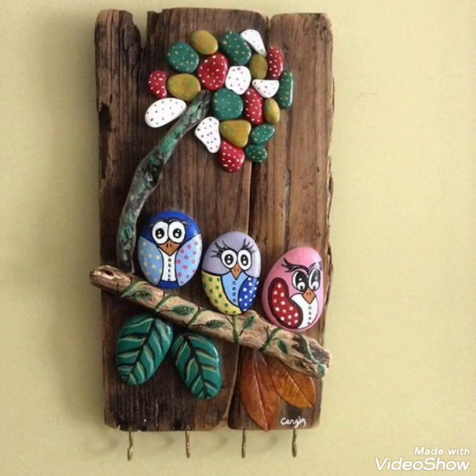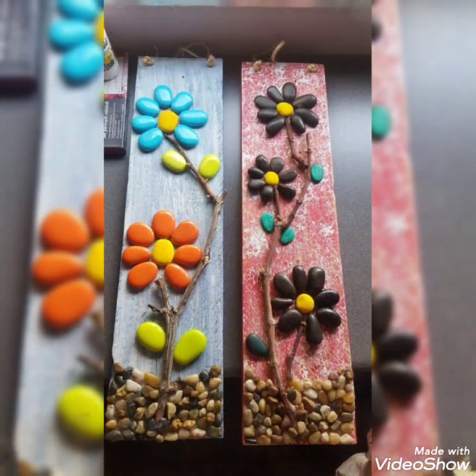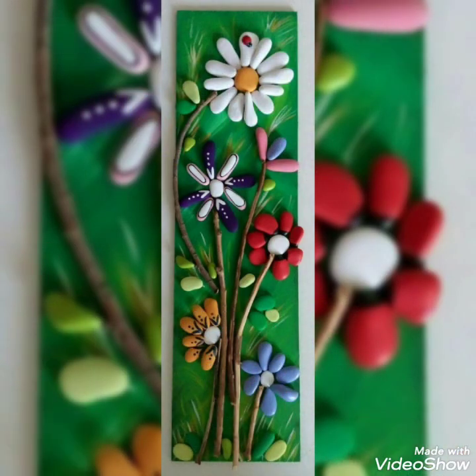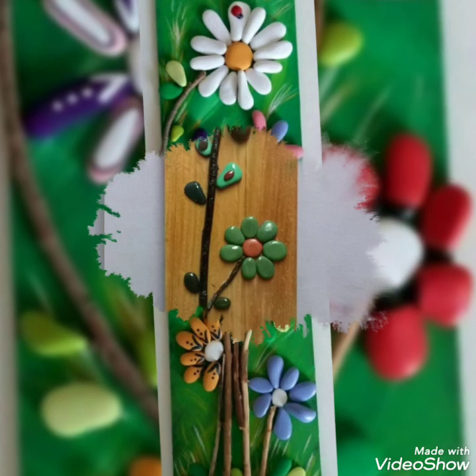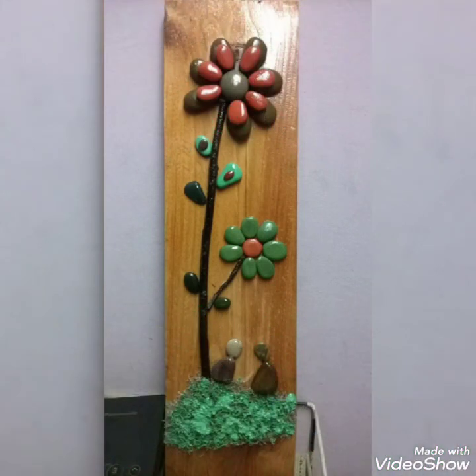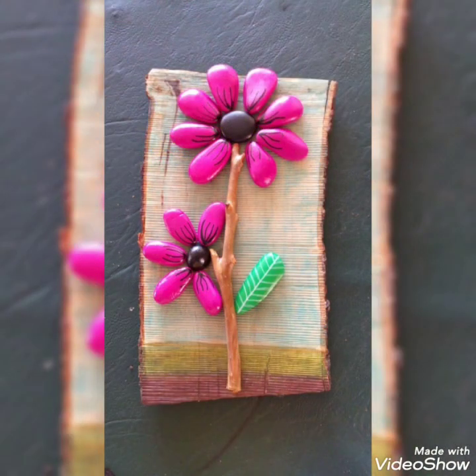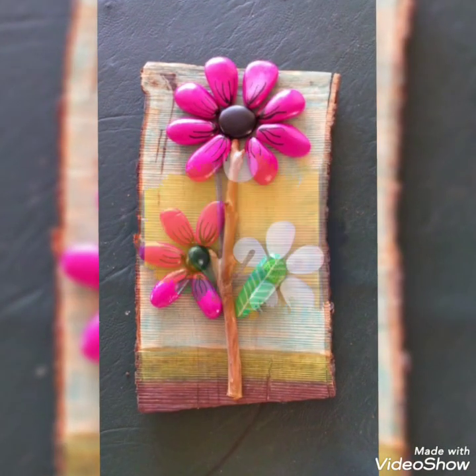We are watching different ideas today. Today is very different and beautiful, and you can see different designs. Thank you everyone for watching. You can see different ideas.